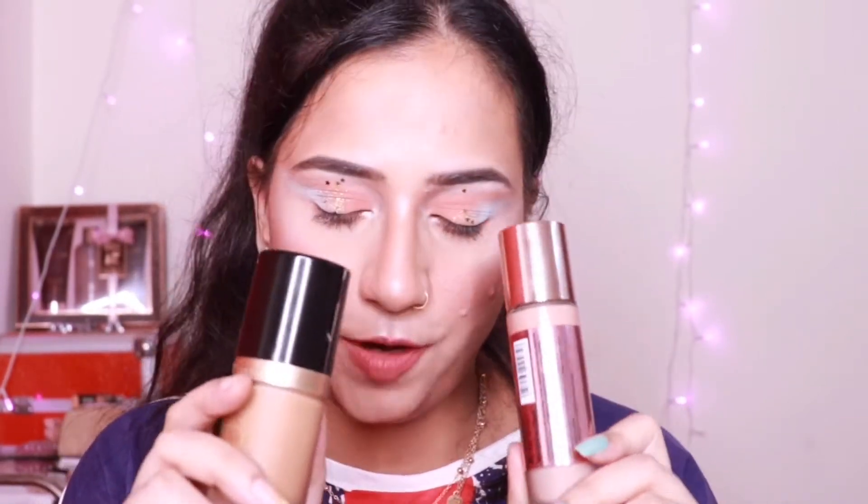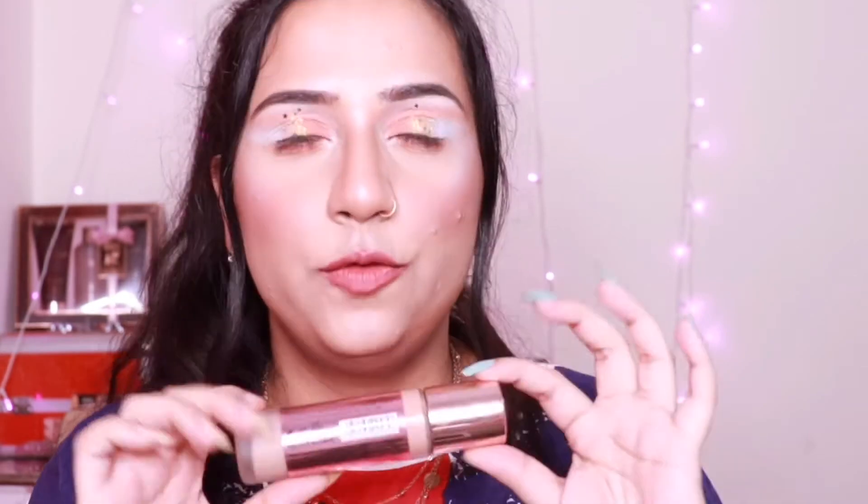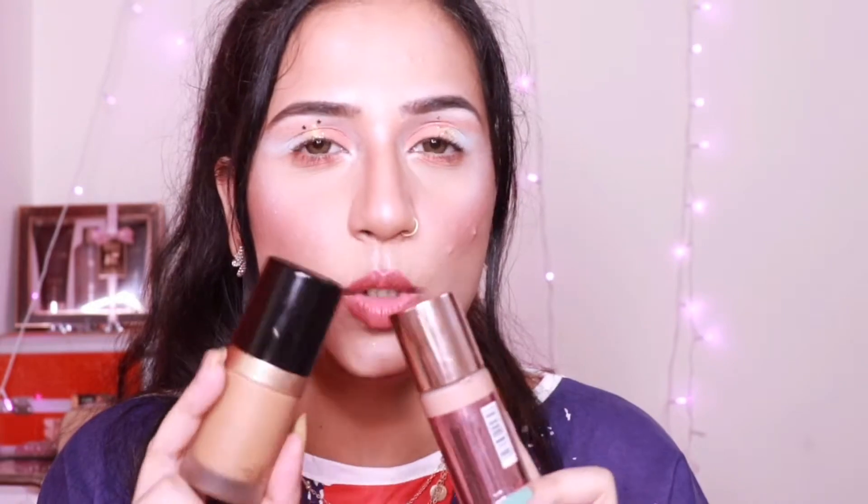I decided on this dupe based on many factors like the packaging, the coverage, the finish, and the longevity of the foundation. All that information will be provided throughout this video. The foundation I'm talking about is the Makeup Revolution Conceal and Define foundation. I'm in shade F10 for this one and shade Praline for the Too Faced foundation. This foundation has been very successful in duping the Too Faced Born This Way, and we will be rating it based on how it competes with the Too Faced Born This Way.